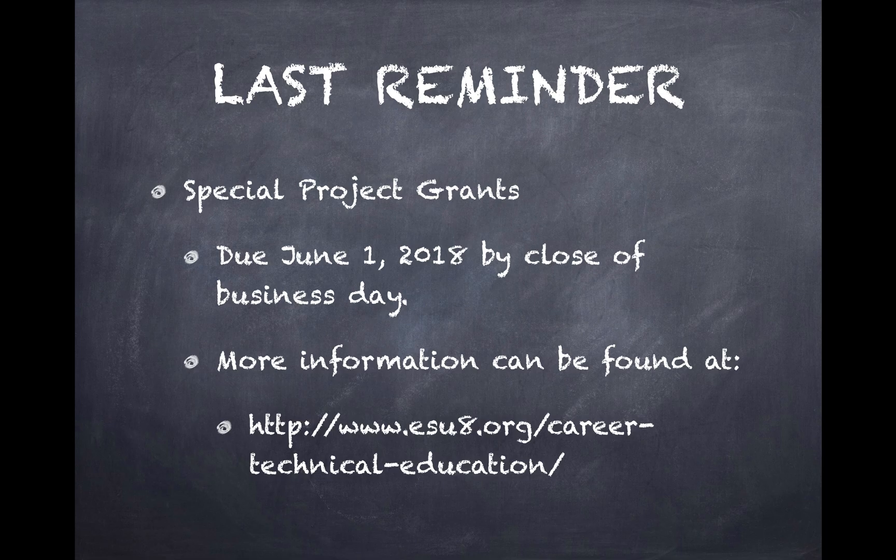As a last reminder, the Special Projects Grant closed June 1st. If you have any questions or need the link, Special Projects Grants are up to $3,000 and they support innovation, enhancing, or expanding projects within your program area and program of study. There is a lot of money available, so please find the application on our website or give me a call.